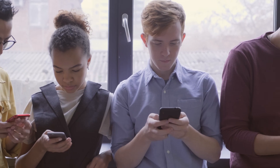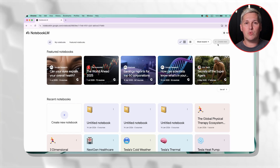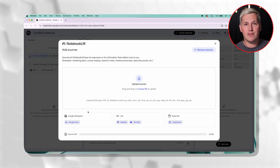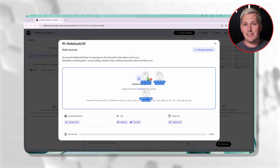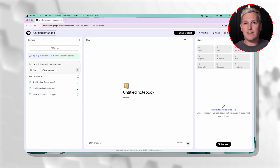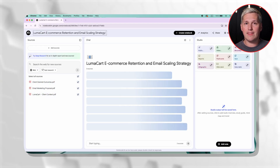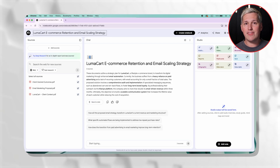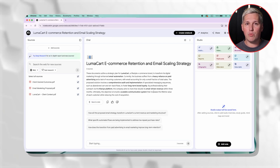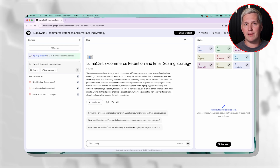Let me break down how this actually works. When a prospect reaches out asking for a quote on marketing strategy, web development, or business coaching, you immediately create a new workspace in Notebook LM. But here is the angle most people miss: instead of starting from scratch, you upload three things. First, any existing proposal you have created in the past for similar projects. Second, the prospect's website or any documents they sent you about their business. Third, a quick text file where you write down the specific outcomes they mentioned wanting.